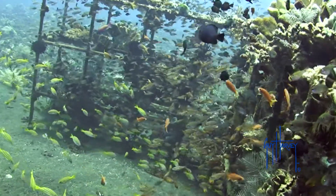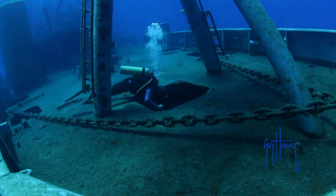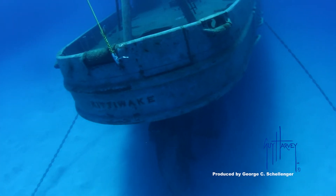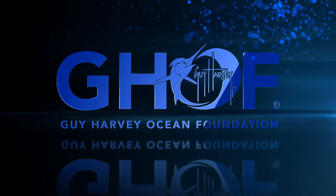You'll find artificial reefs all over the world in a variety of forms, adding value to something that would otherwise go to waste. I'm Jessica Harvey for the Guy Harvey Ocean Foundation.